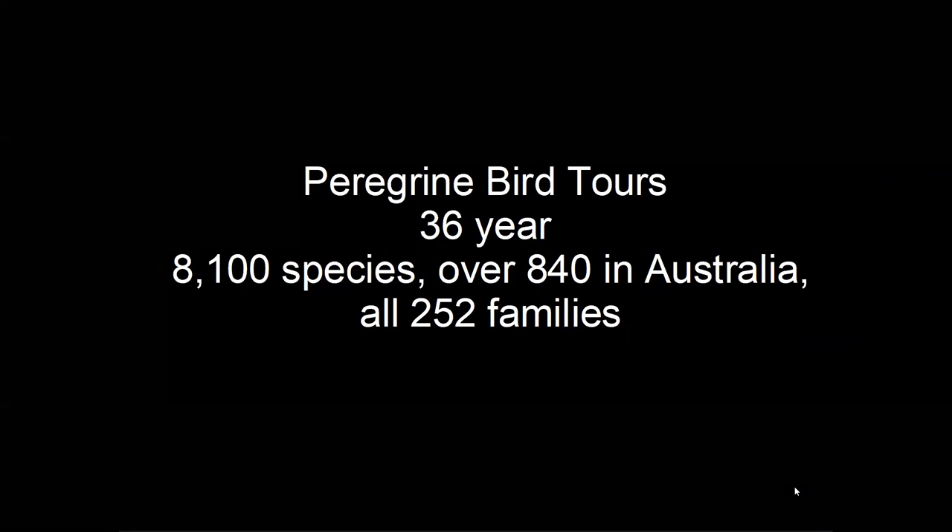I have operated a company called Peregrine Bird Tours for the last 36 years, leading bird watching tours literally all over the world, within Australia, and bringing overseas bird watching groups to tour around Australia. I've seen over 8,100 species of birds in the world and over 840 in Australia and its territories, and I'm one of the few people in the world who have had field experience with representatives of all 252 bird families.